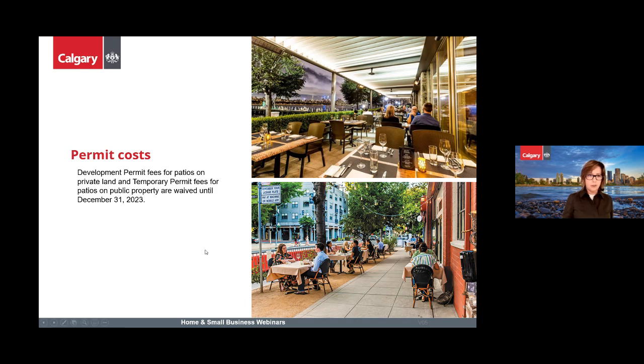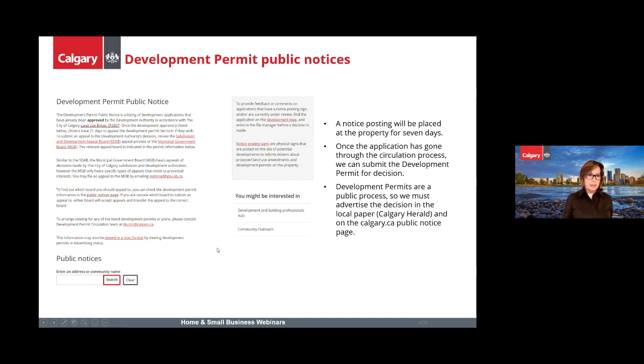When you apply for a development permit, it's a public process with two types of public notices. First, you make the application and we circulate your plans to building regulations, the ward councillor, the community association, and the Business Improvement Area. These parties have seven days to provide comment.